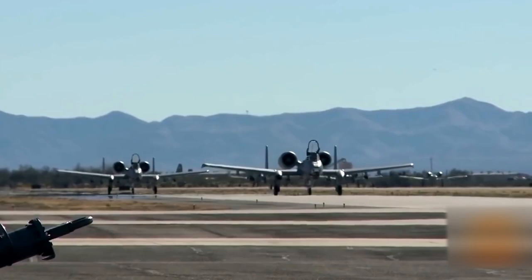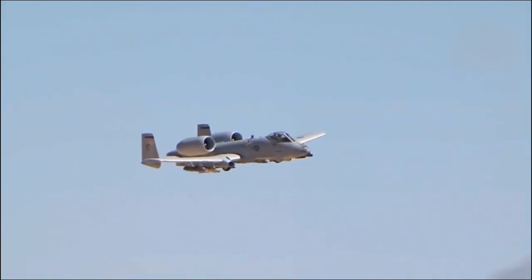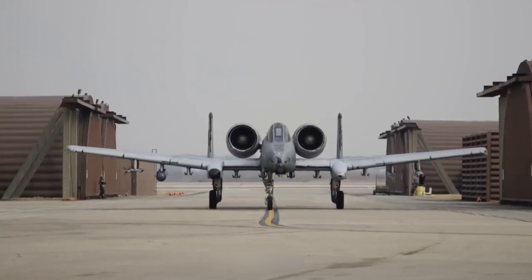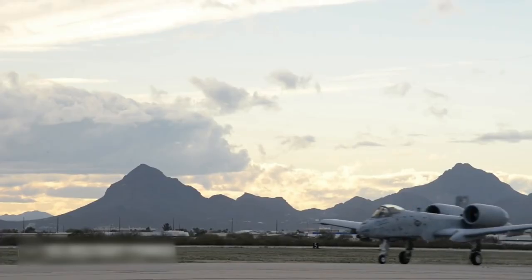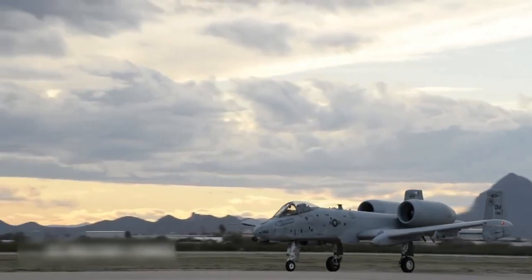As a result, both the military and politicians concluded to leave the attack aircraft in the Air Force's arsenal until at least 2030–2035. And so now the attack aircraft awaits a large-scale modernization, something which we will be telling you all about today.